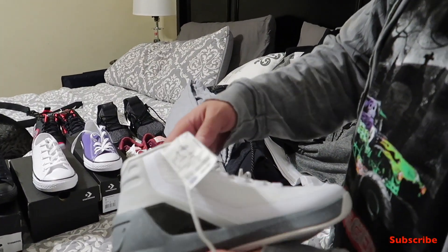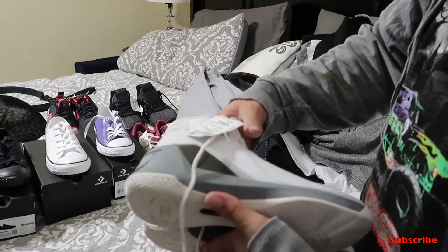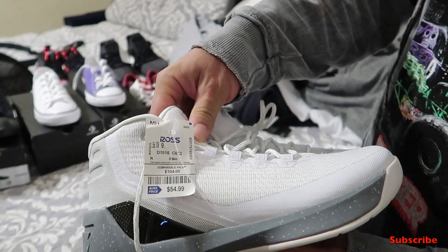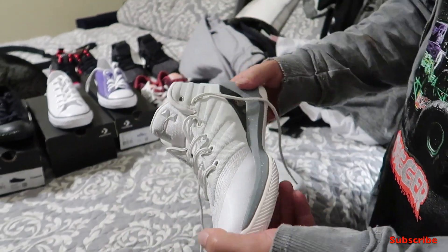We found Donovan these really nice Steph Curry Under Armour shoes — these are only 54 dollars, originally like a hundred and something. Pretty nice, pretty sharp.